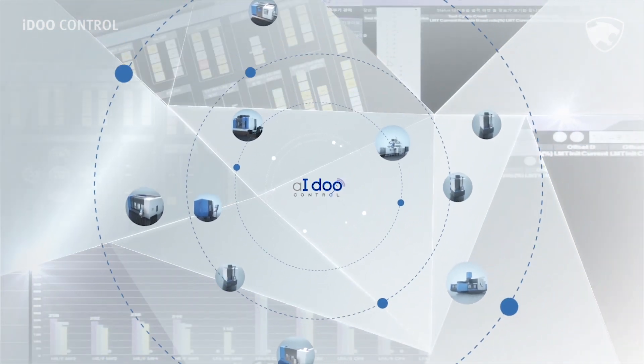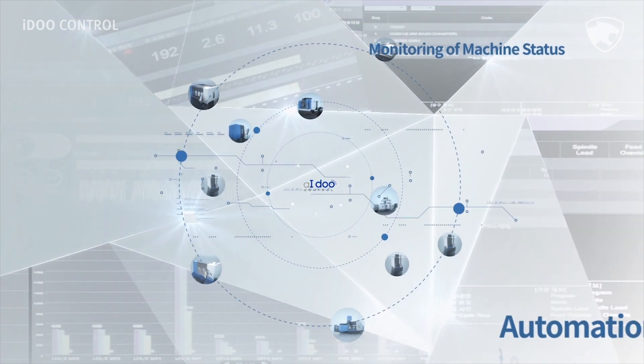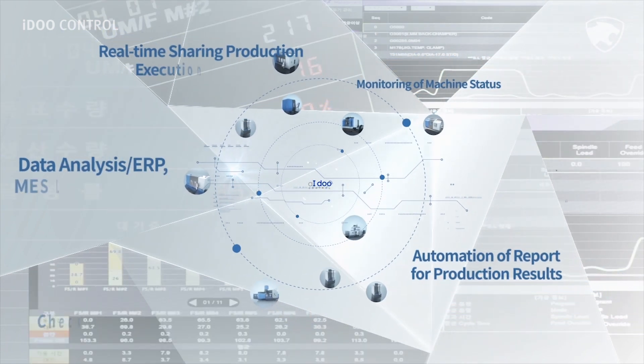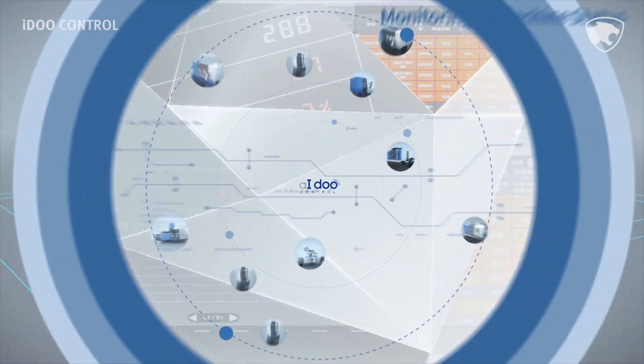This goes above and beyond the simple functions created by automation. A smart factory is an artificial intelligence algorithm software system which uses big data. Although it is not visible to the naked eye, it is a living, moving element which exists inside the manufacturing network.